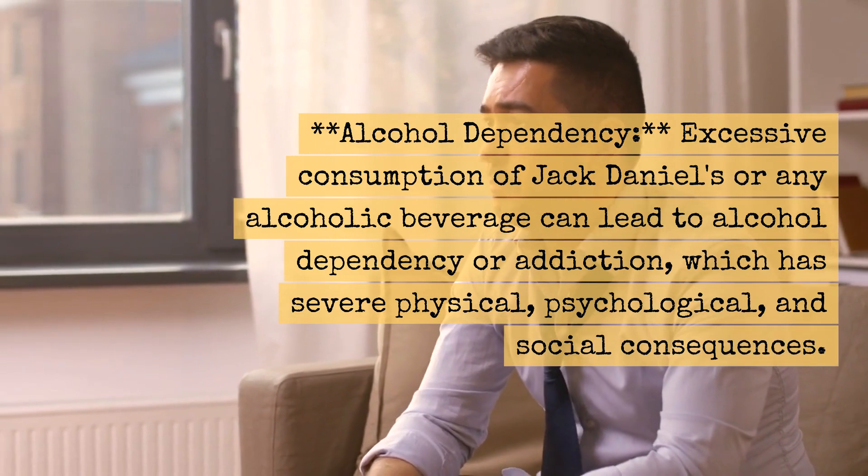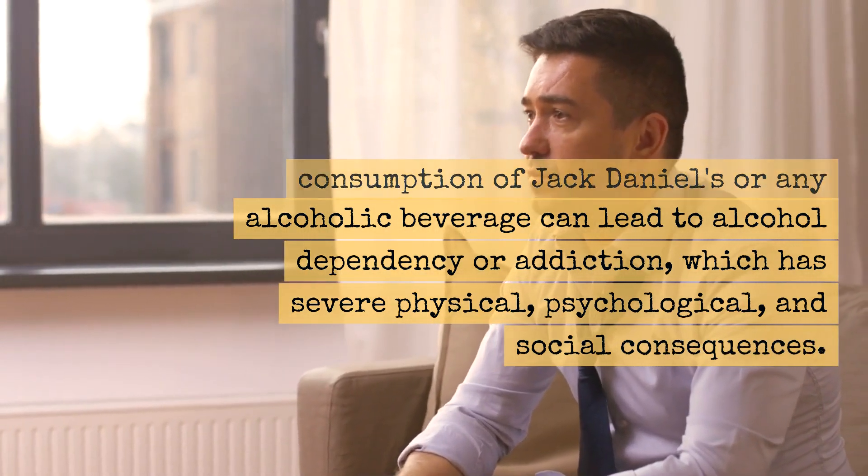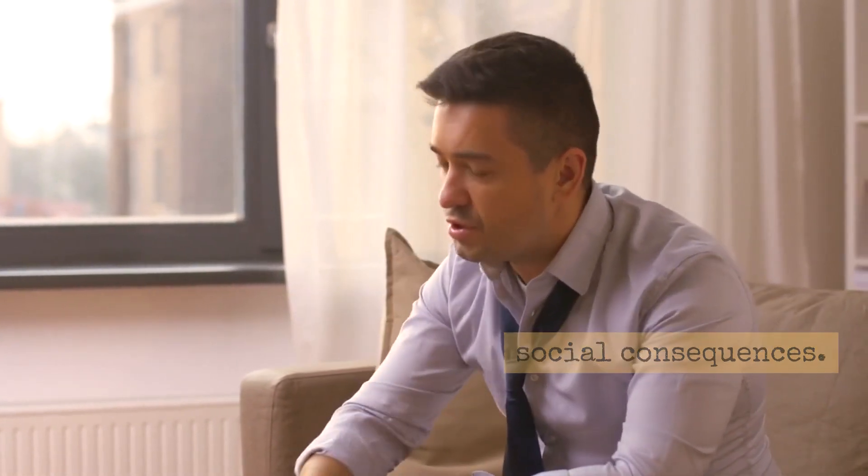Health Cons: Excessive consumption of Jack Daniels or any alcoholic beverage can lead to alcohol dependency or addiction, which has severe physical, psychological, and social consequences.